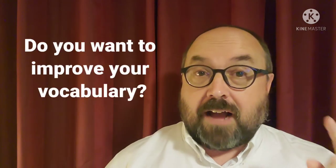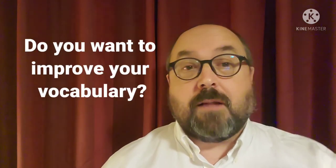I've got videos on how to improve your vocabulary and I'm going to put a link right up here. You can watch that after, but let's finish this one first.